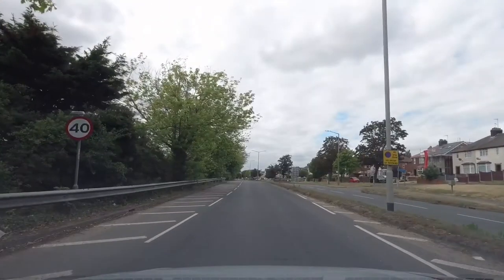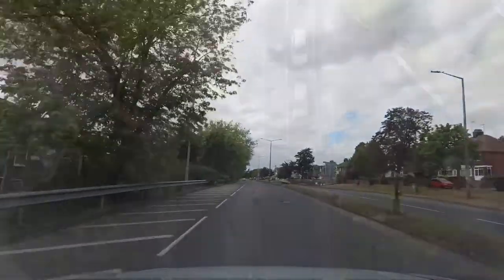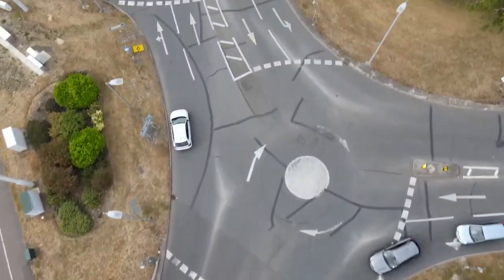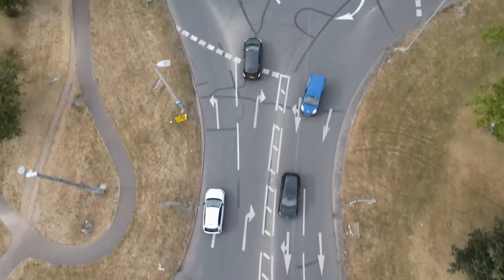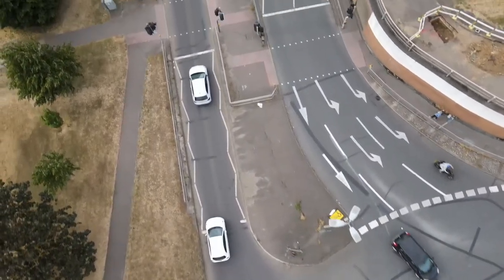Sign on the left: 40 miles an hour. From Colne Causeway towards Town Centre: 1st mini roundabout left, 2nd mini roundabout ahead, 3rd mini roundabout left. The name of the new road: St Andrews Avenue.